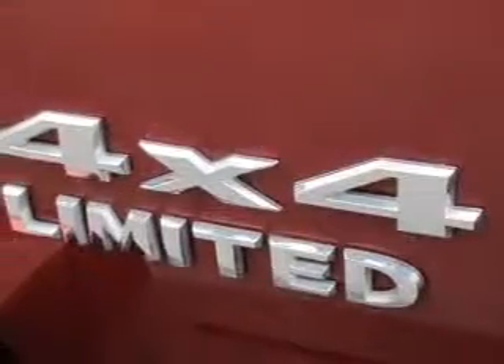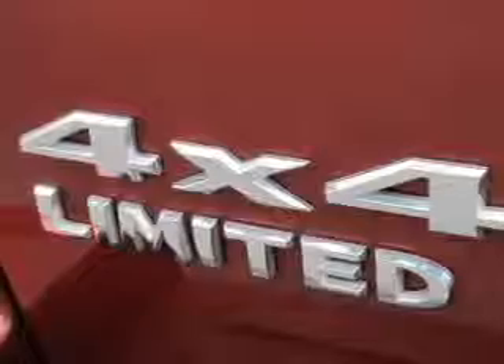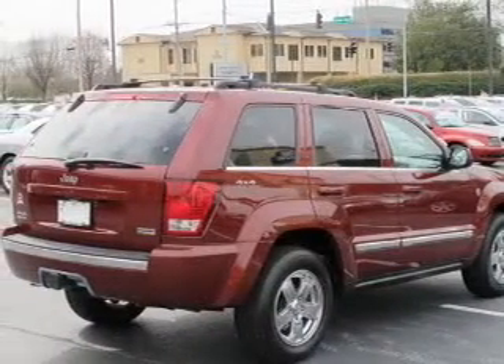Tailor the temperature to your preference and your passengers. Let the outside in with a power sunroof, and memory settings make for a more comfortable ride.